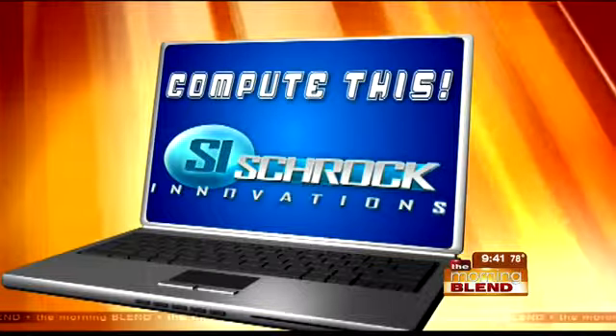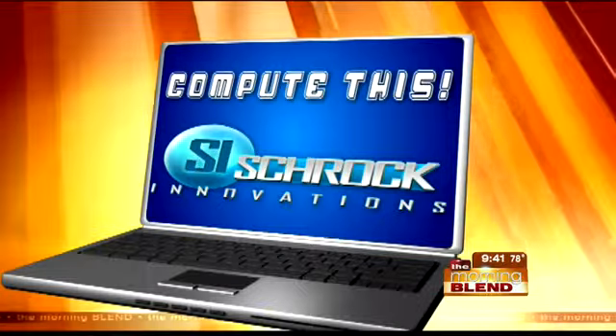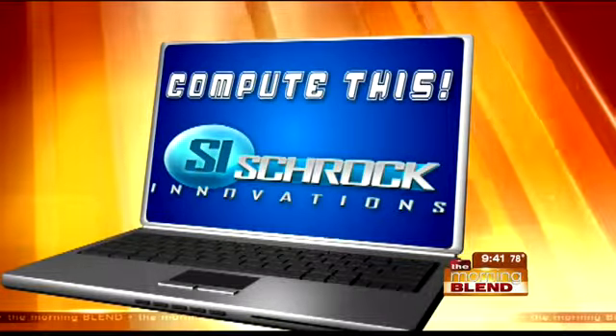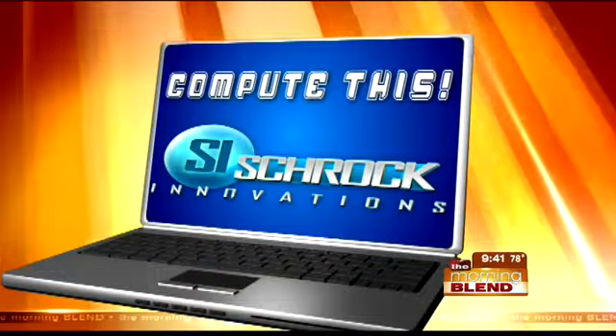The lists are already out for the supplies our kids need for the new school year. In addition to pencils and notebooks, most students will need computers. Getting technology back-to-school ready is the focus of this week's Compute This.